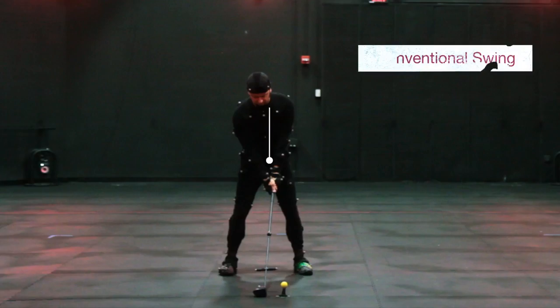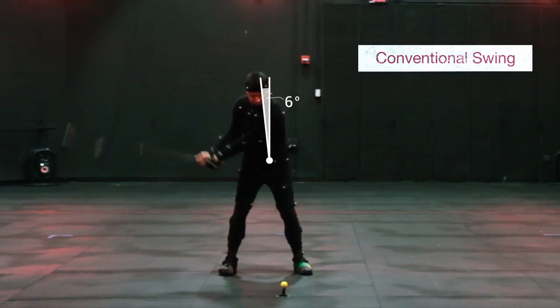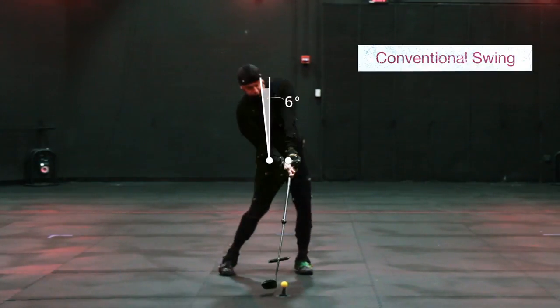Data shows that the conventional golfer's spine is tilted 6 degrees from vertical at the beginning of the swing. To achieve the ideal impact position, he must increase and move the tilt of the spine a total of 19 degrees from address to impact. To move the spine this distance to reach impact, his head must move 2 inches backward and 1 inch downward away from the target.